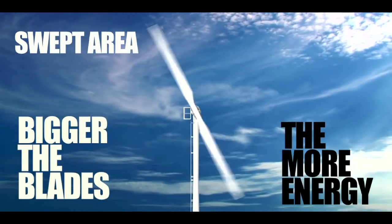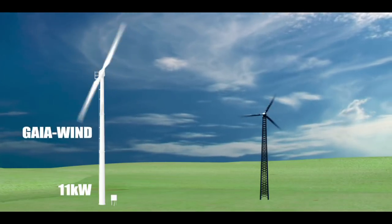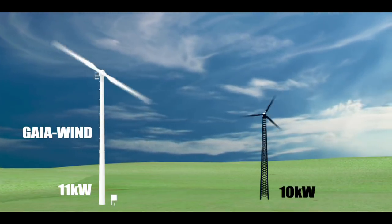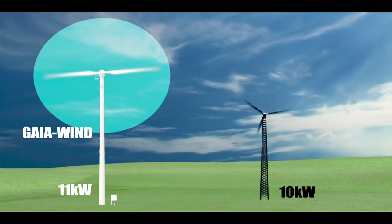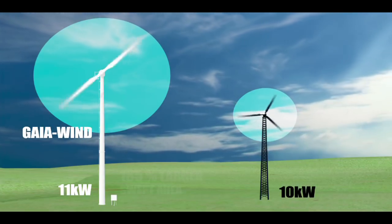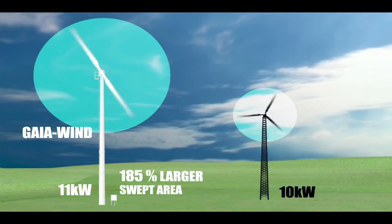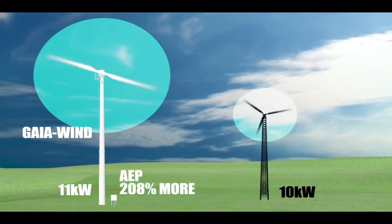When comparing the Gaia Wind 11kW machine to the typical 10kW machine, many would, understandably, believe there is not much difference in size or energy output. However, the swept area of our turbine is 185% larger and the AEP is 208% more.